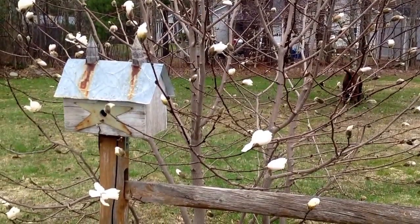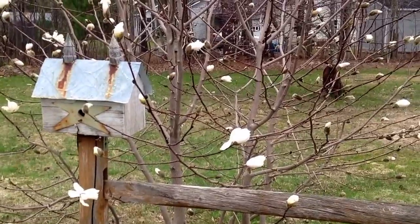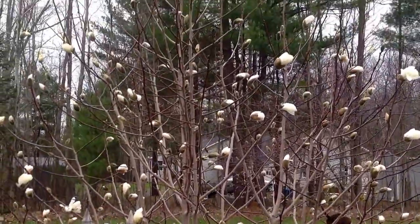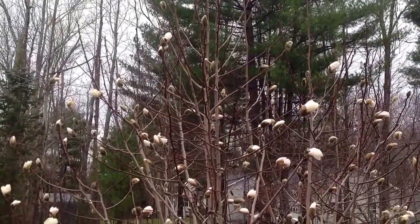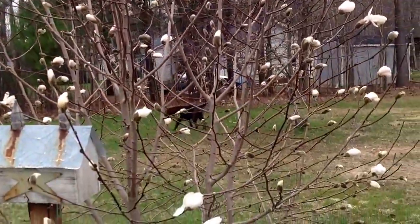Good morning! I am outside this morning. It finally stopped raining because I wanted to show you my magnolia tree. This is the third year — look at all the blossoms. I can't even stand it. I am so happy.